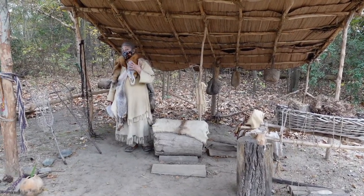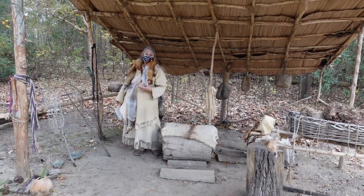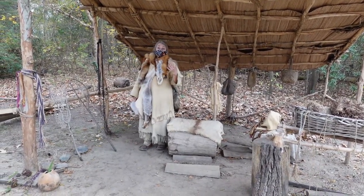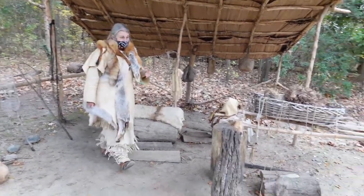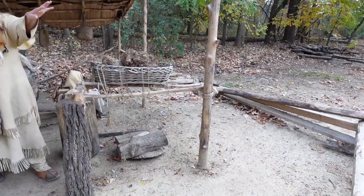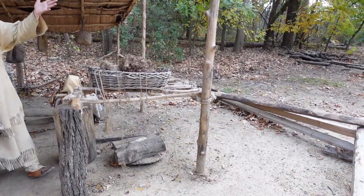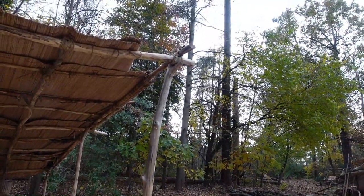My job as a female is to teach my children, and I'm not going to stand here watching the snow fall — we've got things to do. We've got cord we've got to make. We need cord, like what you see here, to hold basically everything together. If you look at the houses, look at my structure — there's no nails, no screws, no bolts. Everything's held together with cords.